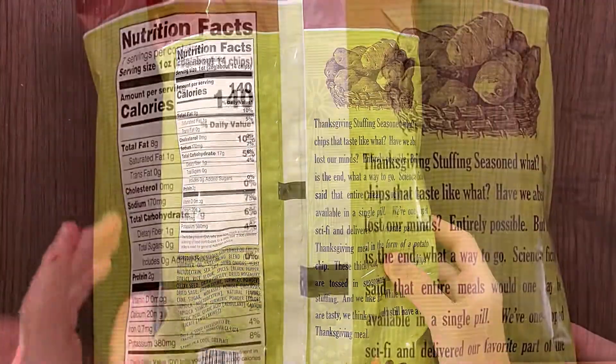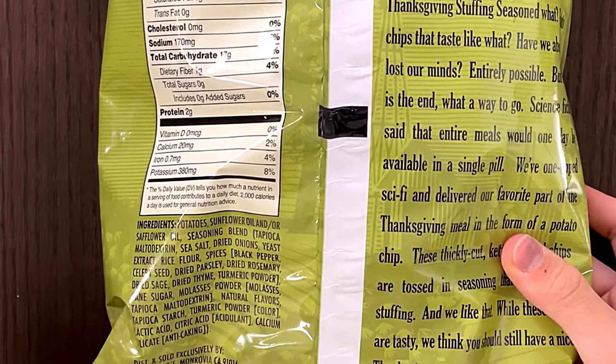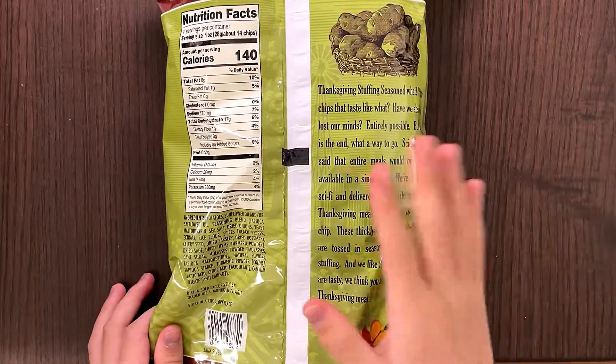The price is $2.29. Here are the Nutrition Facts and Ingredients.